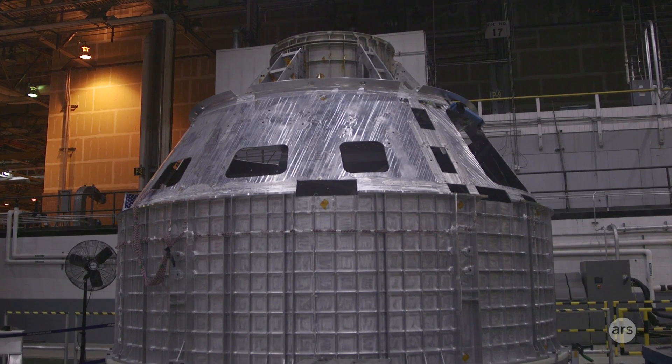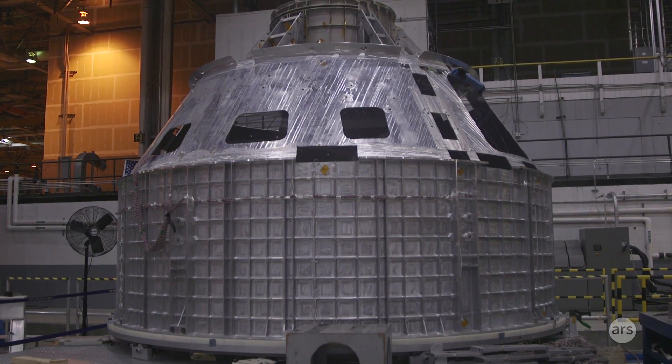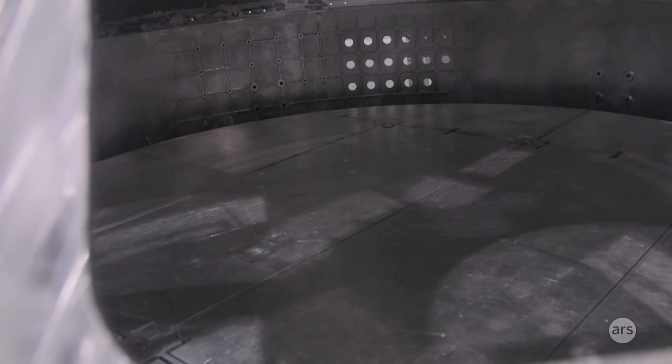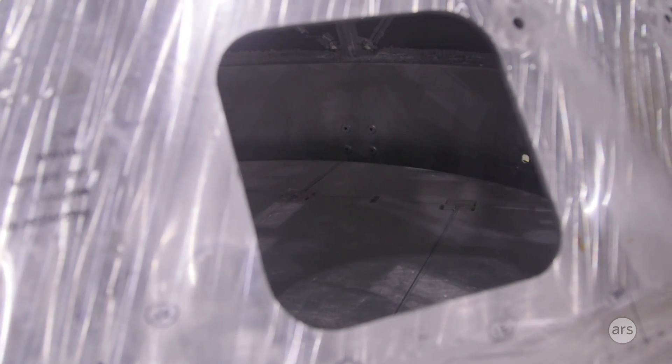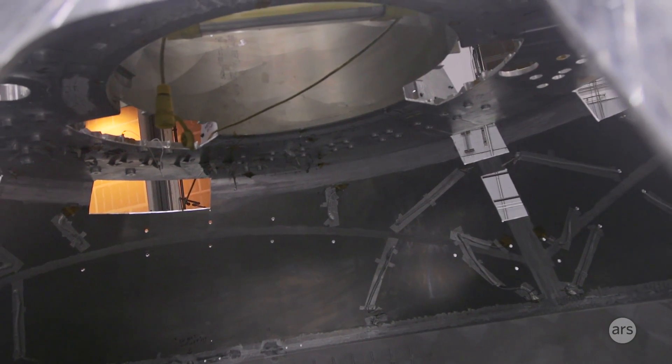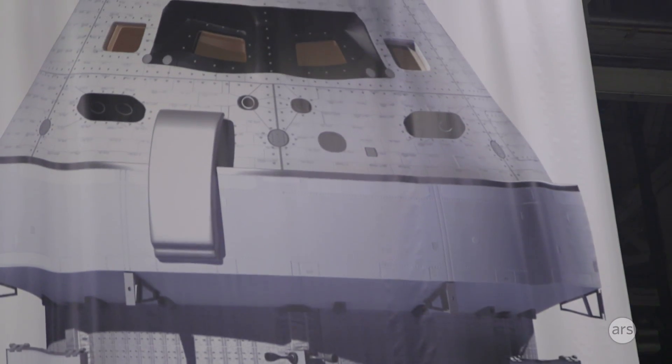Orion is very similar in appearance to Apollo. To the untrained eye, it would look very much the same, but it's completely different. The Orion system is 50% larger. When we land, we're 100% heavier, and that's because of the redundancy that we've got in the system. And the redundancy in this Orion crew module is just light years ahead of what they had in Apollo.